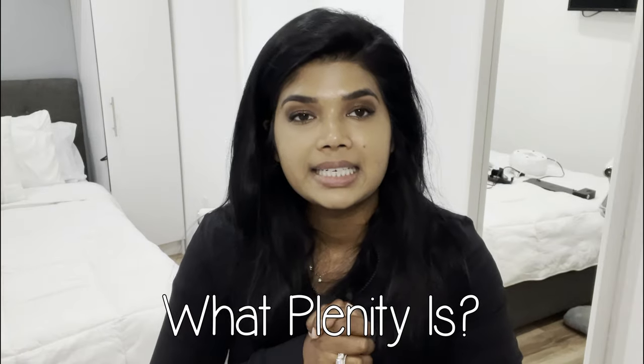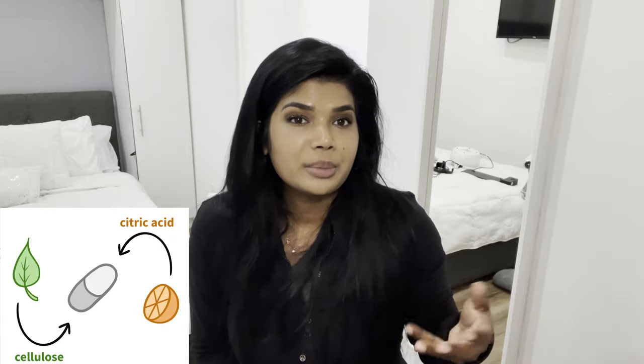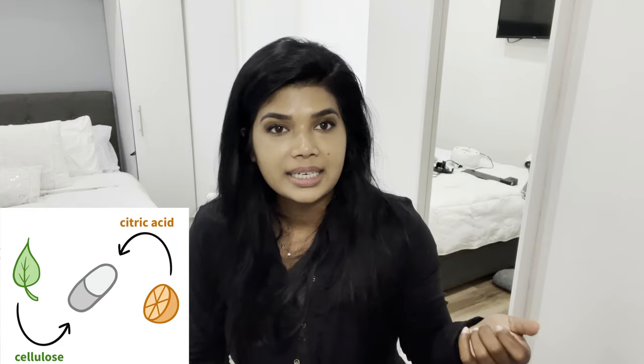I don't want to get too much into the details and origin story of Plenity — check out my first video for that. But just so you have a high level overview of what Plenity is: Plenity is a capsule created by the company Gelesis. Gelesis has created this technology, so it's not really a diet pill, it's a diet tool, because all Plenity is made of is cellulose and citric acid. Cellulose is just made of plants and plant fiber, like celery — celery has a ton of cellulose in it.